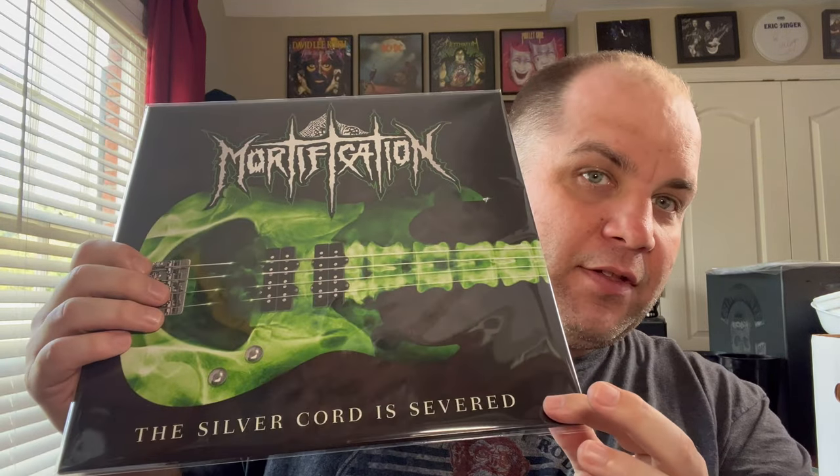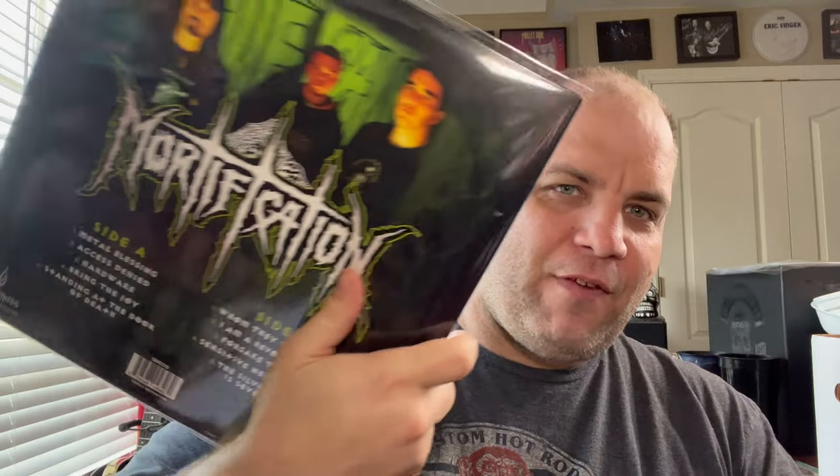Next up, this one just came in about a week ago and I've been playing it nonstop. This is Silver Cord from Mortification — the most recent reissue from Soundmass. Scott Waters did a really killer job on the cover. The original cover was a red background with a bass guitar — very late 80s computer graphics — it just didn't look good. This new cover is 100% better. It's just a fantastic album. Soundmass has been killing it. I ended up getting this for a really good price through Metalheim — if you're looking for a good price, I'd check them out.